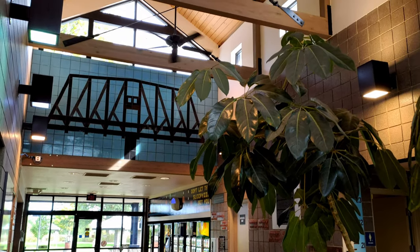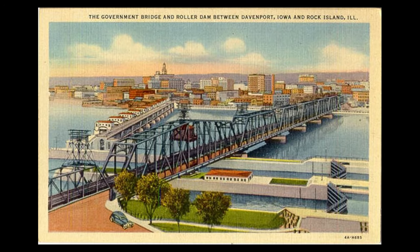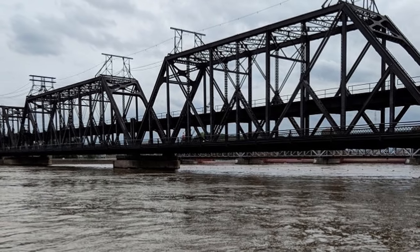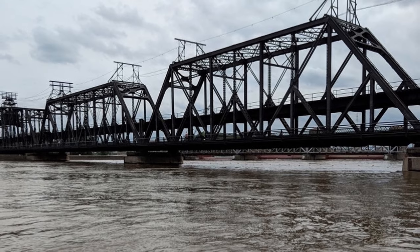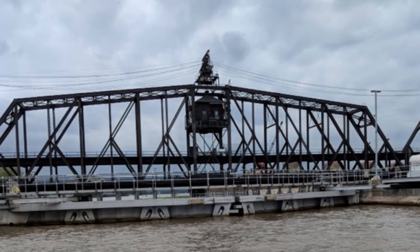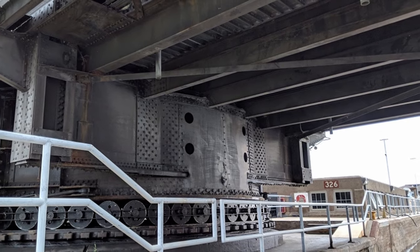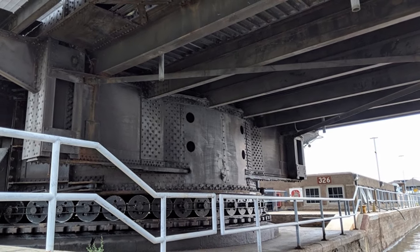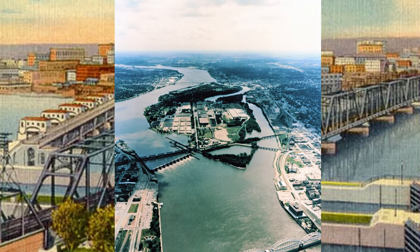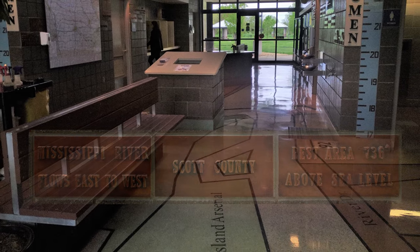There is a picture on the upper wall that looks like a vehicle rail bridge — the Government Bridge. A neat fact: it was the first bridge across the Mississippi, erected between Rock Island and Davenport. Construction started on July 16, 1853 and lasted three years. Five other bridges were built in this area prior to the completion of the Interstate 80 Bridge in 1966. Tiles placed around the walls contain trivia about the Mississippi River.